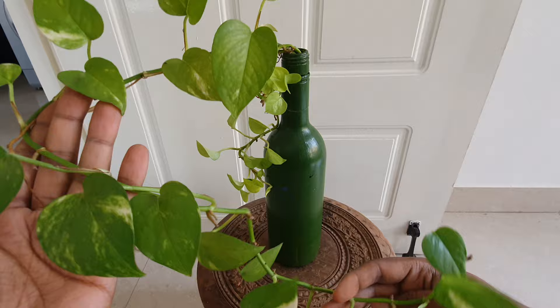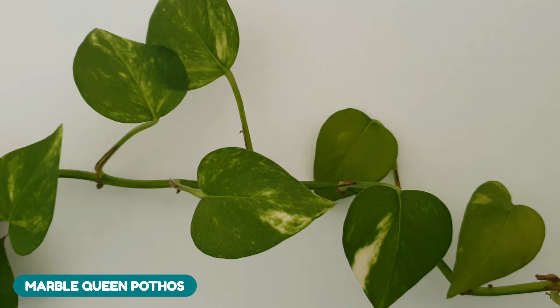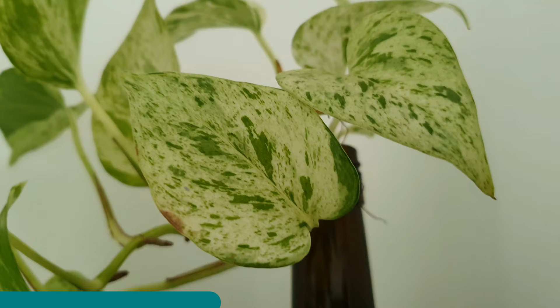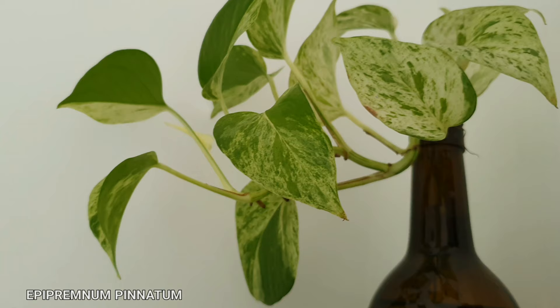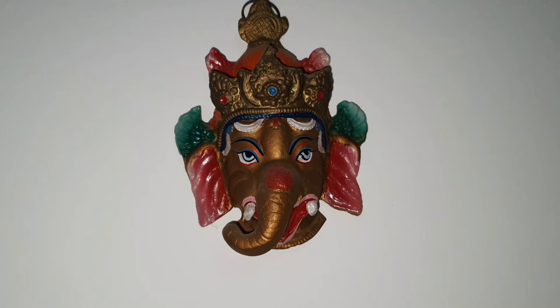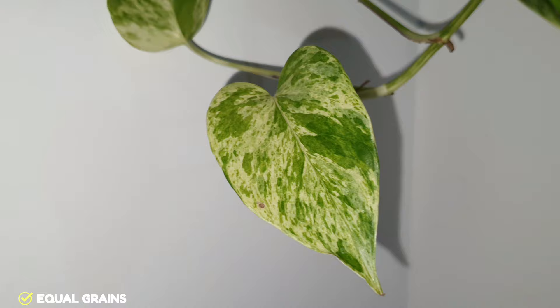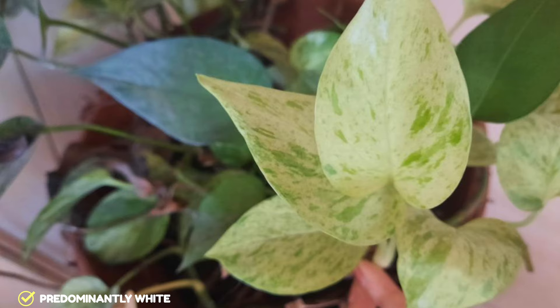In second place, we have the Marble Queen Pothos or its doppelganger, the Snow Queen, which is bred from the Golden Pothos and is characterized by paintbrush splashes of green and white. Epipremnum pinnatum is the scientific name of the Marble Queen. My identification tip for the Marble Queen would be that there would be equal graining of white and green, which depicts the graining in marble stones. Whereas the Snow Queen, as the name suggests, will have more white splashes than green.